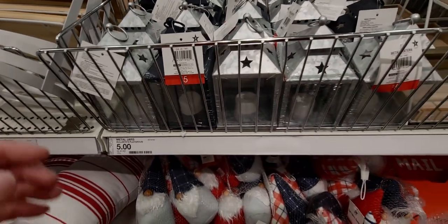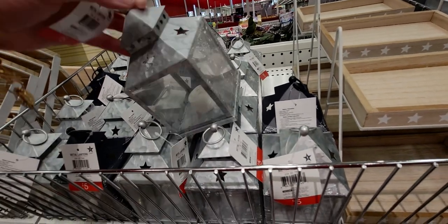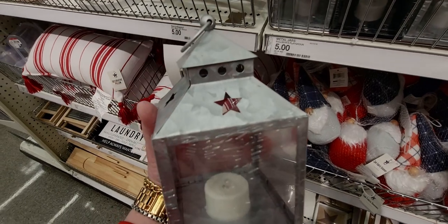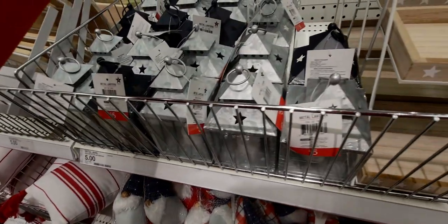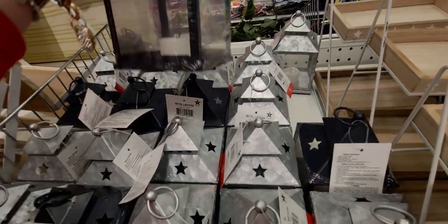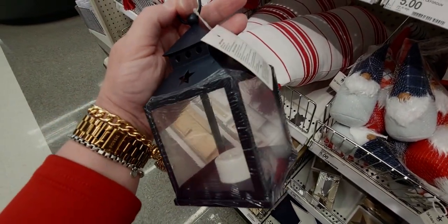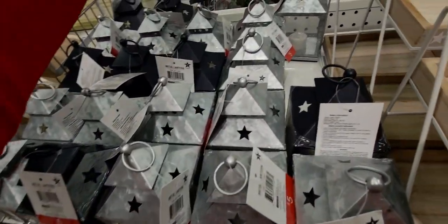They also have star lanterns — I love them! Are they glass or plastic? These are plastic, with an LED light and a little pull tab. Galvanized steel with star cutouts, five dollars. They also have them in navy blue or black — it's very dark, hard to tell which, but five dollars again.